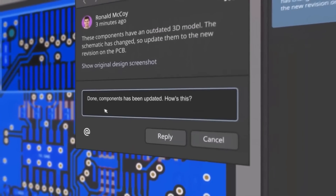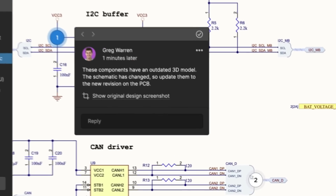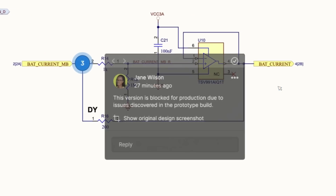One of the best things about Altium Designer is that you can share designs with your team members using Altium 365. They can check your designs, leave comments, and if there are any problems, they can fix them from anywhere and at any time around the world.